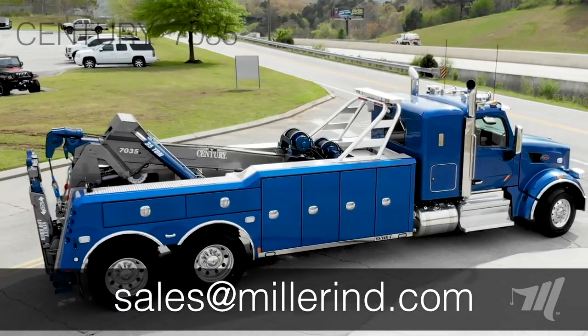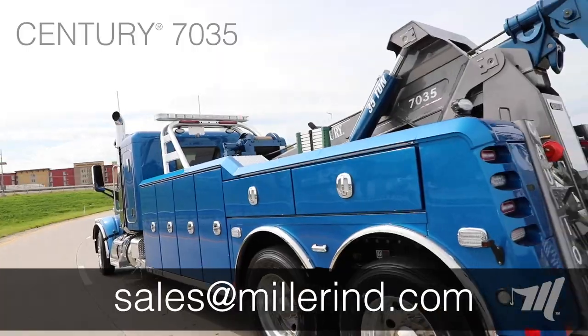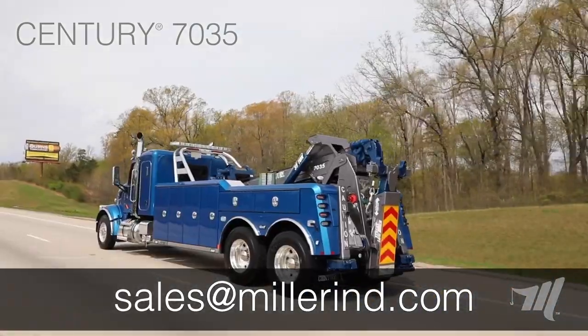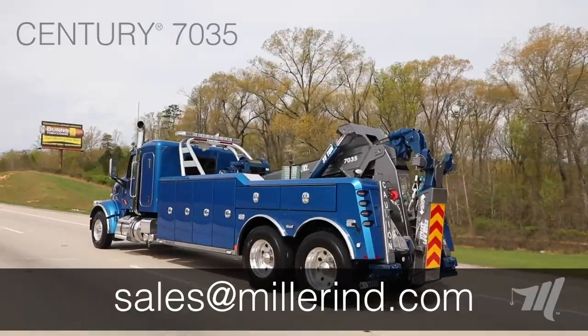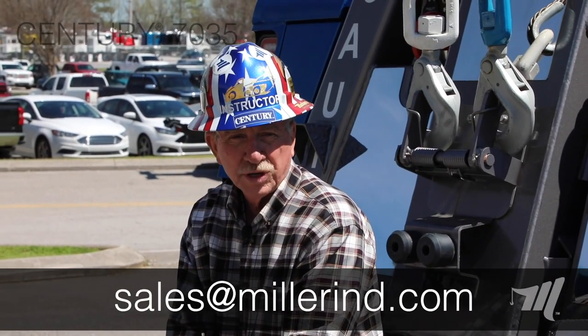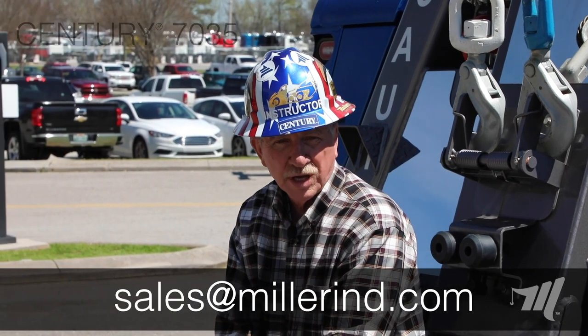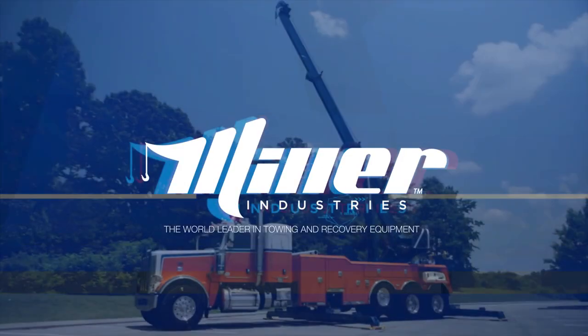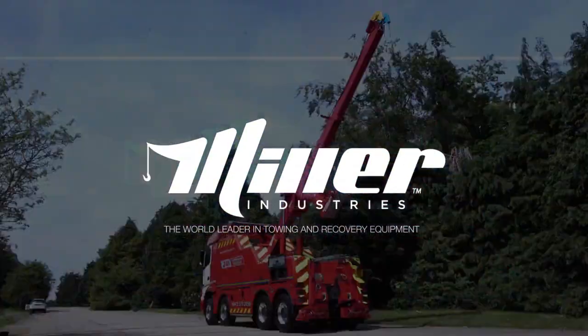Whether towing, recovering, or considering how the 7035 matches up with the cab and chassis in Peterbilt or Kenworth, it offers phenomenal front axle weight, very light on the drive axles, in that 35-ton capacity. We want to thank Billy for helping with this presentation and look forward to showing you more in our video shows — Miller Industries, the world leader in towing and recovery equipment.